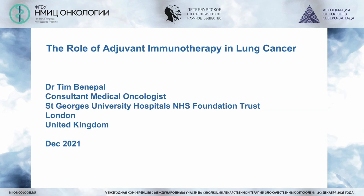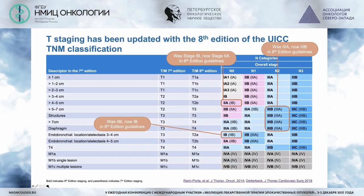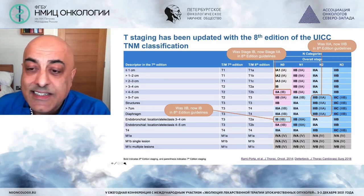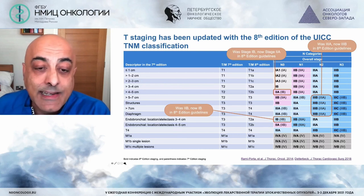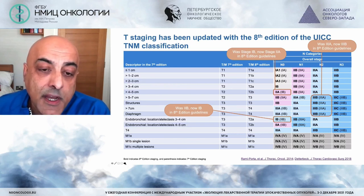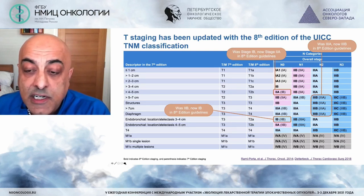Lung cancer treatment has changed enormously in the last 10 to 15 years. These changes are always initially seen in the metastatic setting, and it's true to say that historically the role of adjuvant therapy in lung cancer has been very limited. But with all the progress in understanding the biology of lung cancer, these changes now start to progress into early stage therapy.